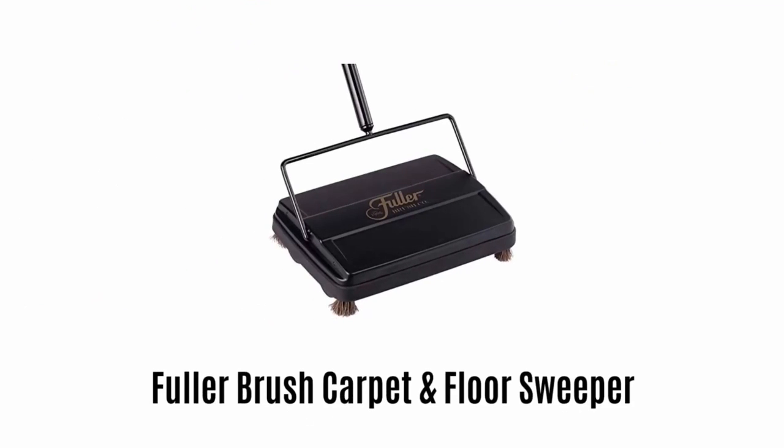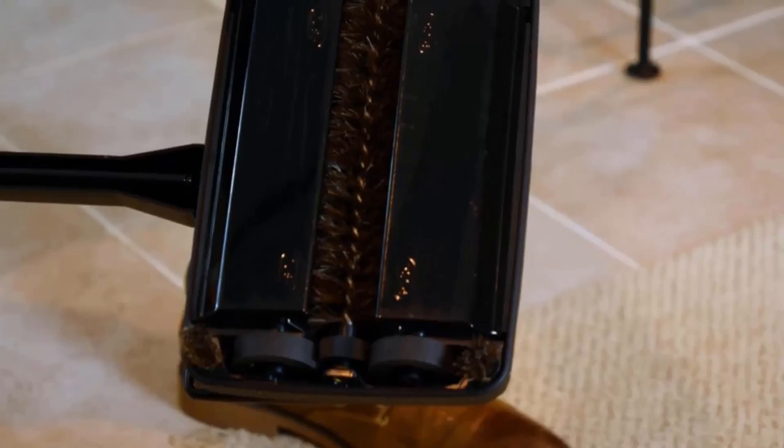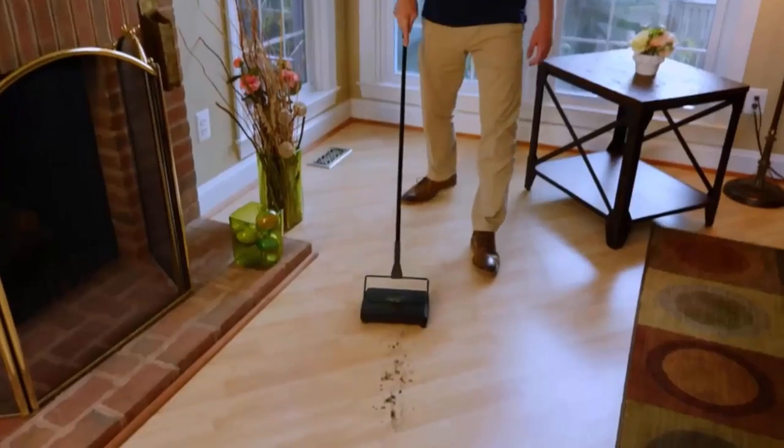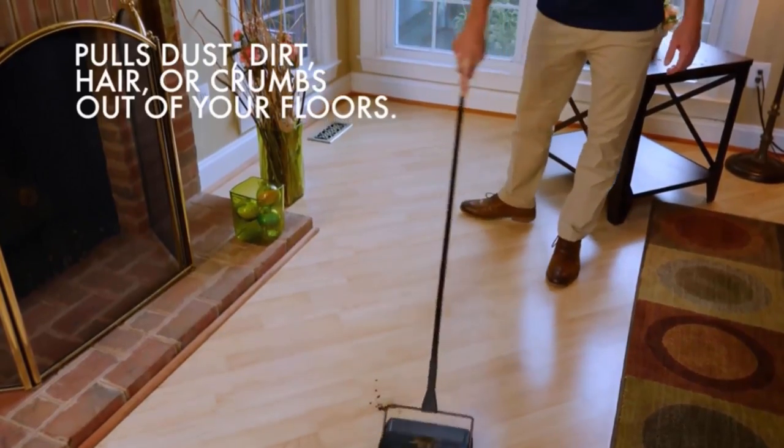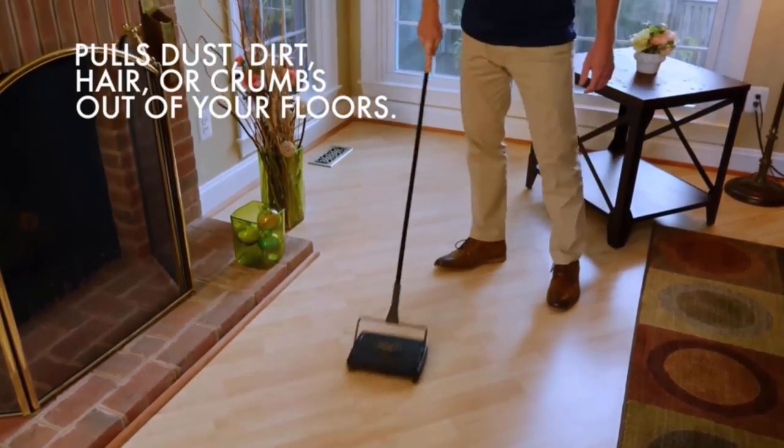Fuller Brush Carpet and Floor Sweeper. Its brilliantly designed brush creates an electrostatic charge when passing over a surface and pulls any dust, dirt, hair or crumbs out of your carpet or floors.